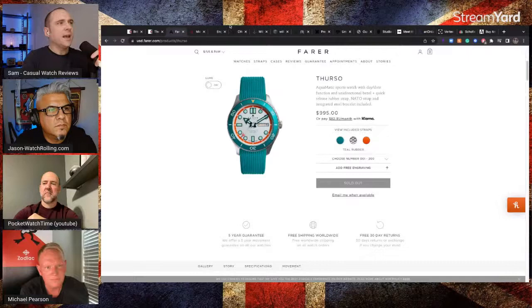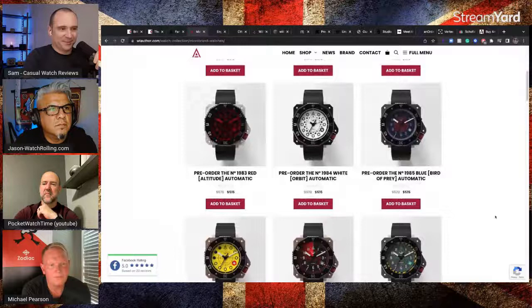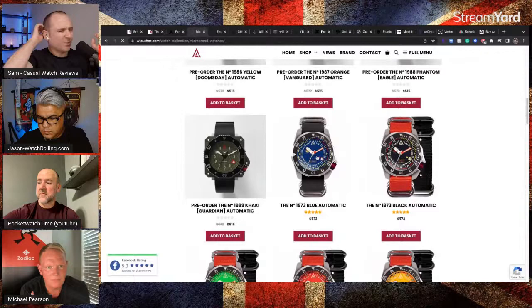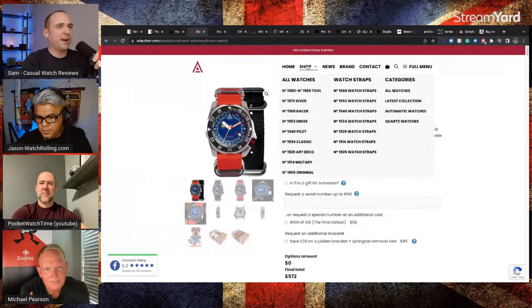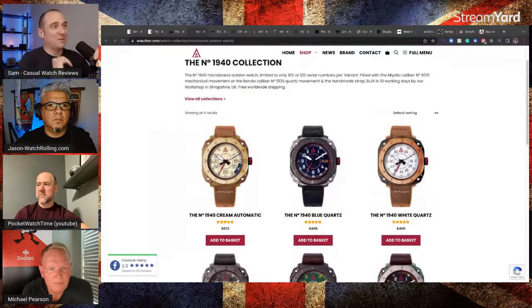Next one is my pick — WT Author. I interviewed them on the channel. They just do some crazy designs. They're designed in Britain and I think they assemble them in the UK, but made from parts in Asia. These are like crazy watches — they're all named after years. They started off as a Kickstarter brand and they're not afraid of playing around with different watch designs. It's probably not for everyone, but the person that does like it is going to absolutely love it.